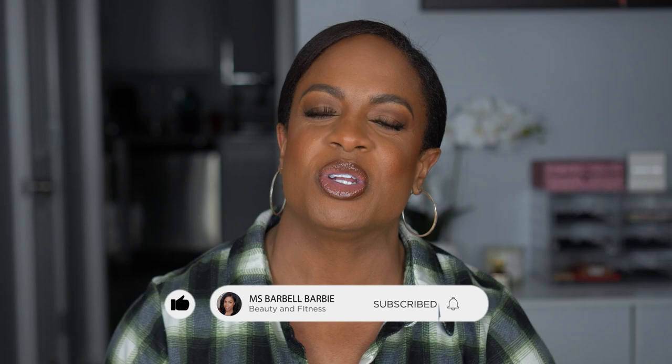Before we get into this video, if you're new, I would love to have you join the family. Please hit that subscribe button and turn on your notification bell so you know when I upload. We talk about a lot of makeup, hair, nails, and we throw in some fitness. So yeah, we cover all things related to beauty. Stay tuned and keep on watching.